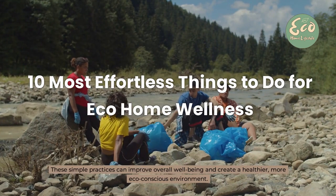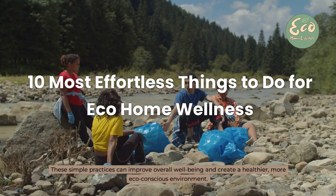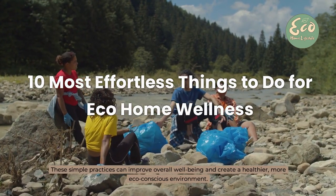These simple practices can improve overall wellbeing and create a healthier, more eco-conscious environment.